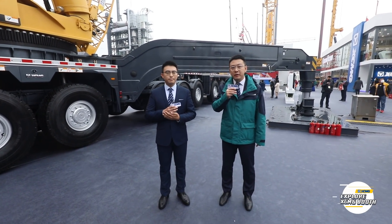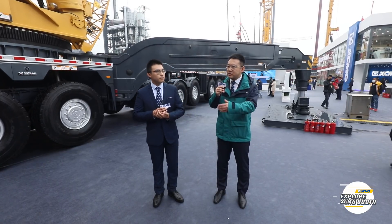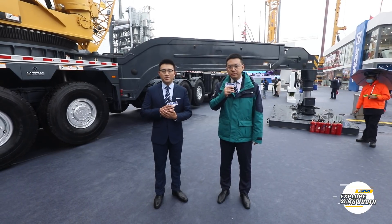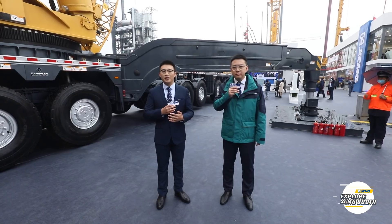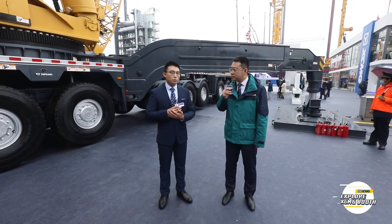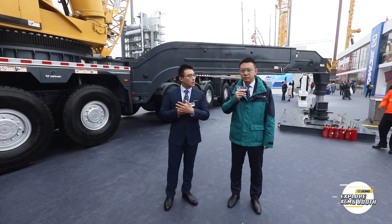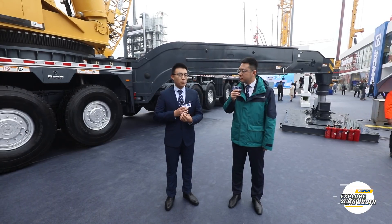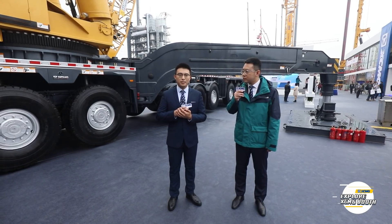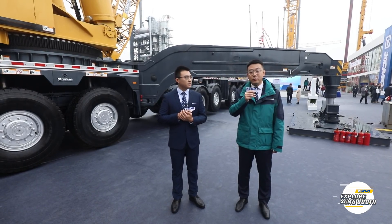We have seen this crane on our national media many times, introduced in many cases. Can you give us one example? This crane XCA1600 set a world record last year in Hebei, China, where it installed a wind turbine at a height of 140 meters — no other equipment could do that before. This crane has been sold over 30 units in the domestic market, and the domestic market share has exceeded 60 percent. It's very reliable and mature.